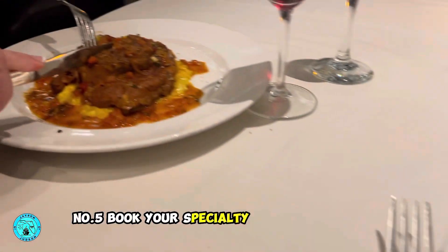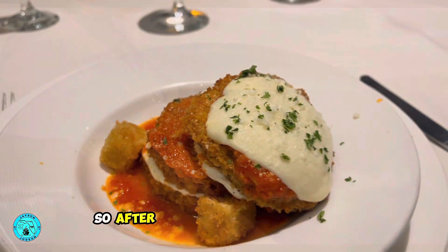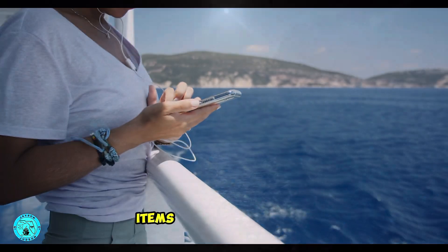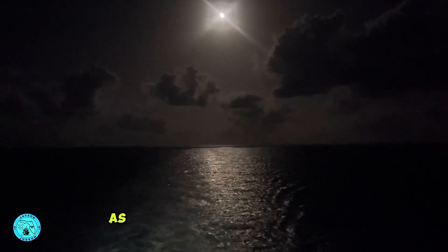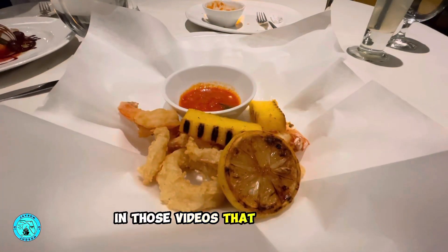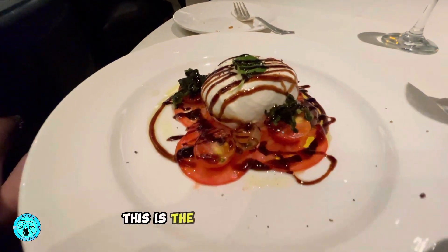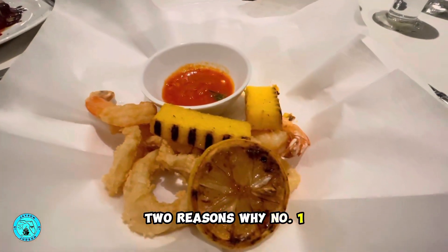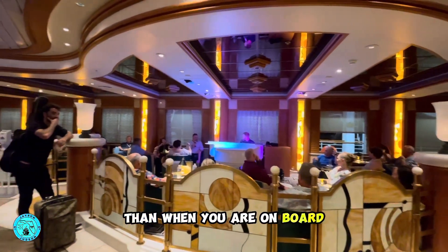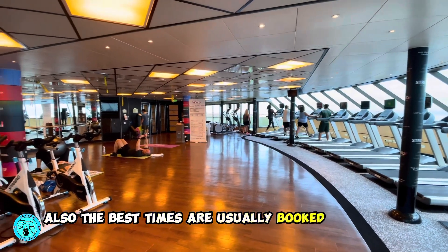Number five: book your specialty dining, excursions, and wi-fi before your cruise. After you've set up your account on the cruise line's website, you'll be able to book these experiences and items before your cruise. I recommend booking these items as soon as you book your cruise. In those videos you watched, there may be an Italian restaurant or a steakhouse you want to try — this is the time to book them. Two reasons: number one, prices will 100% be cheaper before your cruise than when you're on board — we've seen up to 40% cheaper. Also, the best times are usually booked in advance.